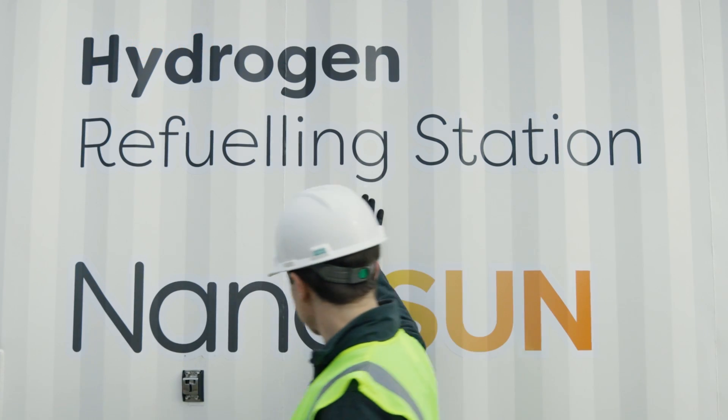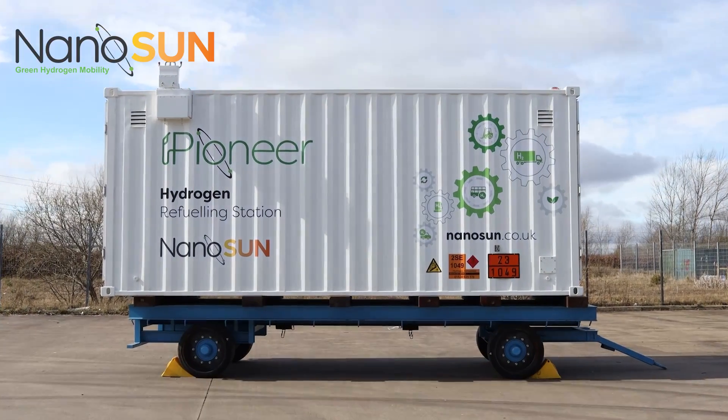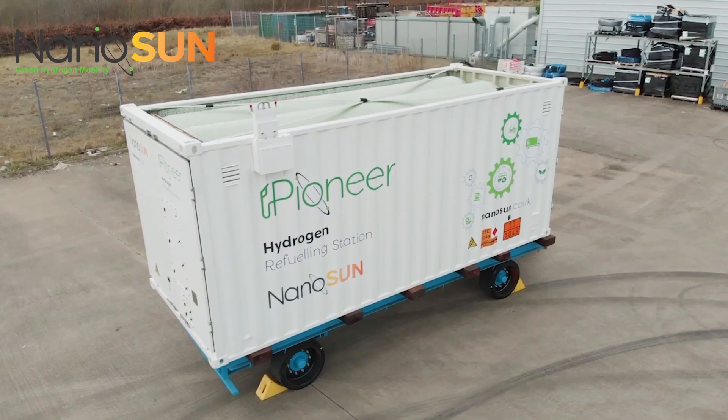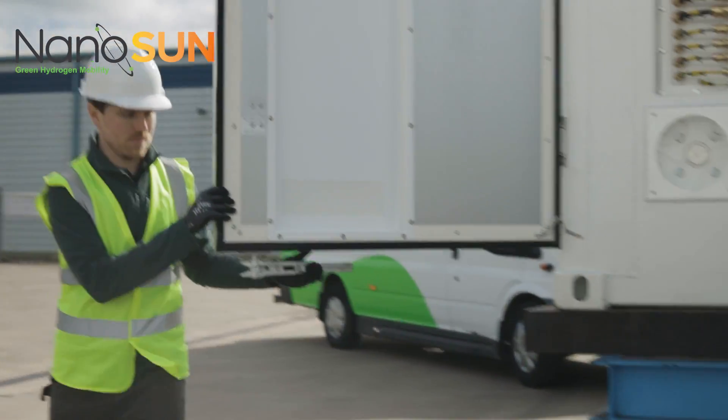The Pioneer hydrogen refuelling station is the critical link in the logistics chain — the bridge between the production of hydrogen and the end use of hydrogen. Typically better than half the cost of a traditional fixed hydrogen refuelling station, the Pioneer is quick to deploy, enabling rapid demonstration and vehicle fleet introductions. The Pioneer is reusable at multiple different sites, with the mobile nature bringing inherent redundancy. In a future of zero emissions, the Pioneer truly stands alone as an evolution for the hydrogen-fueled transportation market.